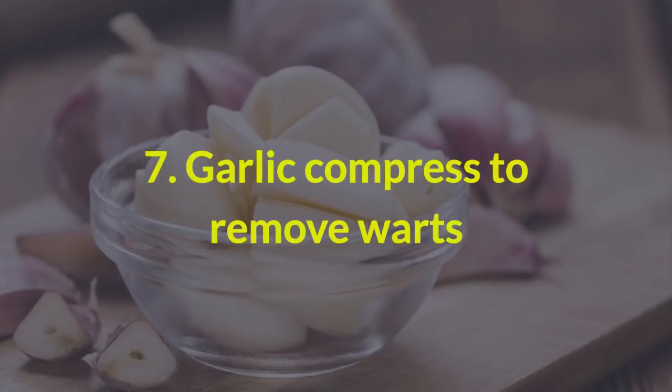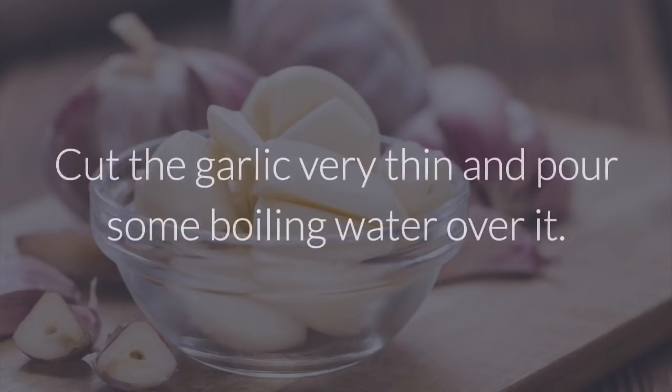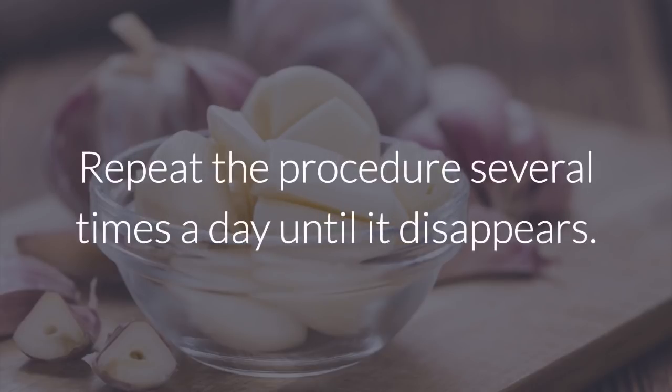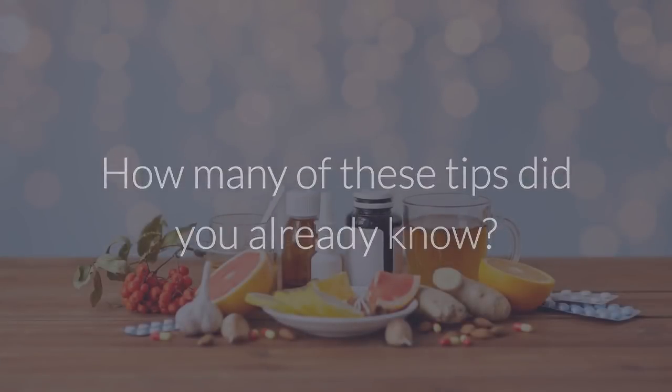7. Garlic compress to remove warts. Garlic soaked in water is an excellent trick to eliminate warts. Cut the garlic very thin and pour some boiling water over it. Dip gauze into the already warm solution and press on the wart. Repeat the procedure several times a day until it disappears. How many of these tips did you already know?